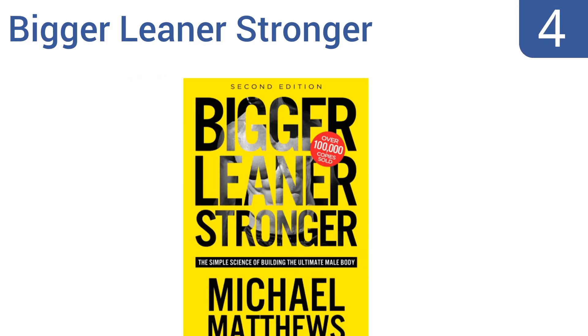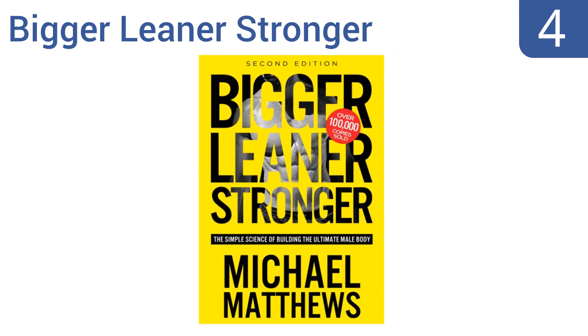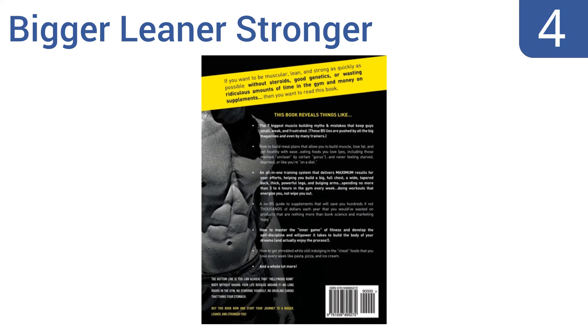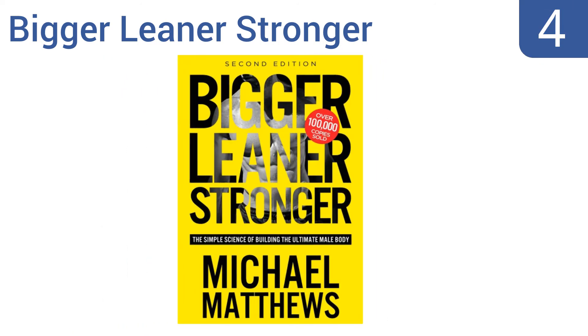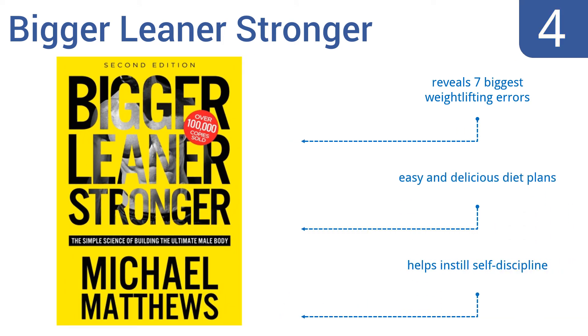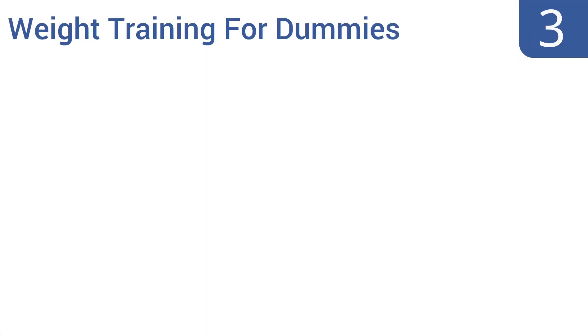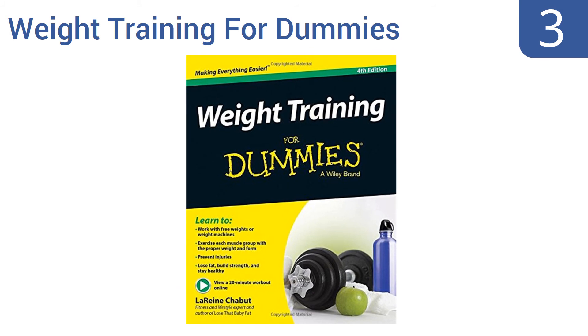At number four, Bigger Leaner Stronger teaches you how to build muscles without using any supplements and shows you a method for cutting body fat without doing any cardio. It's specifically focused on the male body and will help you get serious results in just 12 weeks. It reveals the seven biggest weightlifting errors and includes easy and delicious diet plans. It also helps to instill self-discipline.